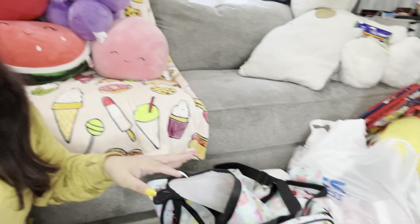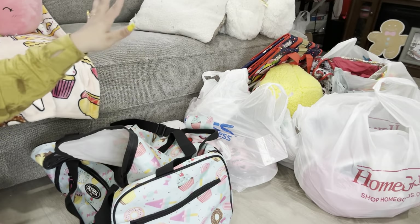Hi friends, welcome back! Today we have a huge big haul video — like wow, I have so much stuff. Look at all of that — oh my gosh, that's my haul. It's a lot, so let's get started.